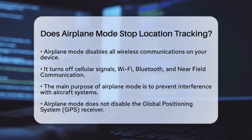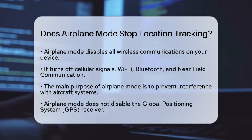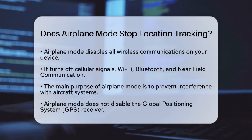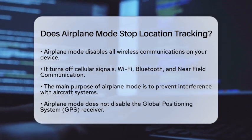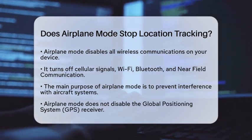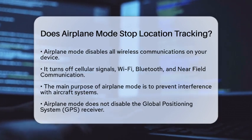When you activate airplane mode on your device, it disables all wireless communications. This means your cellular signals, Wi-Fi, Bluetooth, and near-field communication are all turned off. The primary purpose of airplane mode is to prevent interference with aircraft systems during flights.